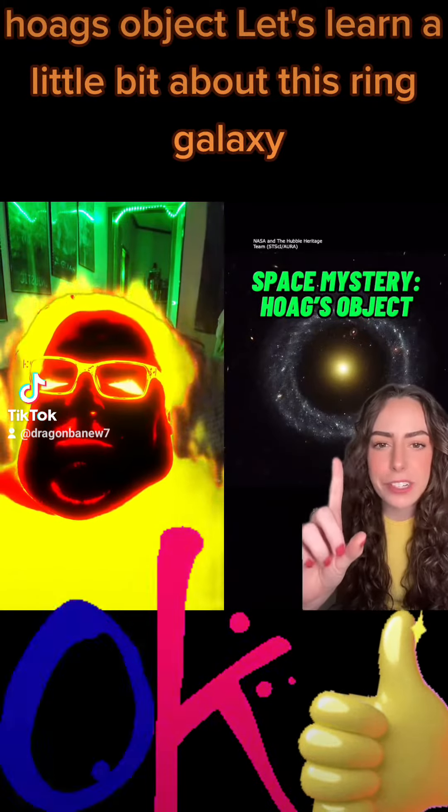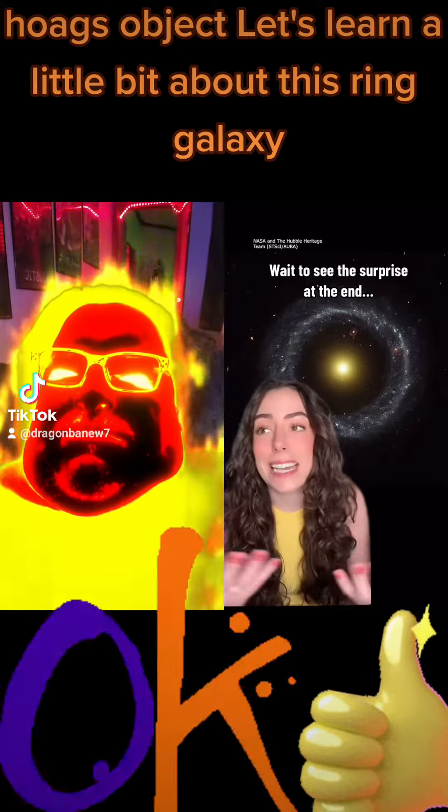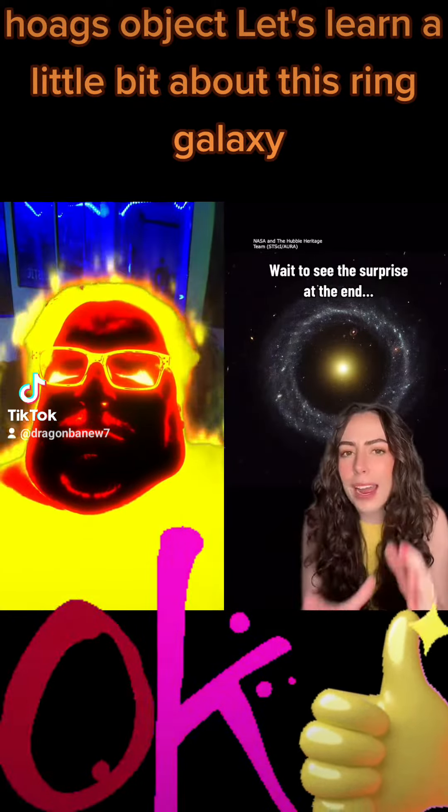This is one of the weirdest galaxies I've ever seen. That's a real photo. It's called Hoag's Object, and it's the best example that we have of a ring galaxy, but nobody knows how or why it formed.